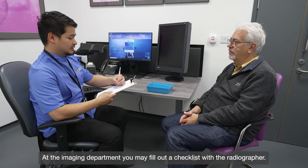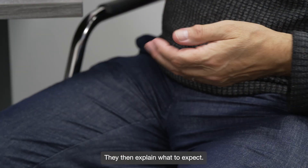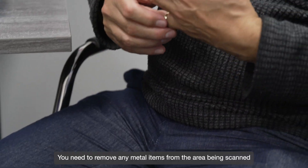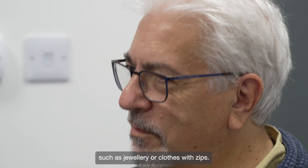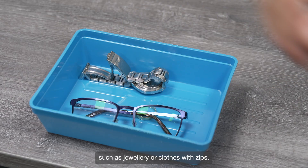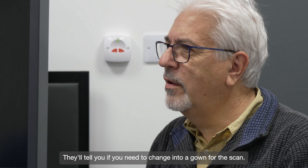At the imaging department you may fill out a checklist with the radiographer, who will then explain what to expect. You need to remove any metal items from the area being scanned, such as jewellery or clothes with zips. They'll tell you if you need to change into a gown for the scan.